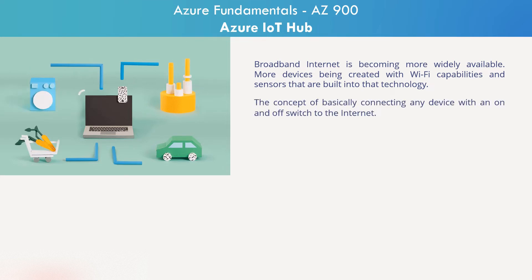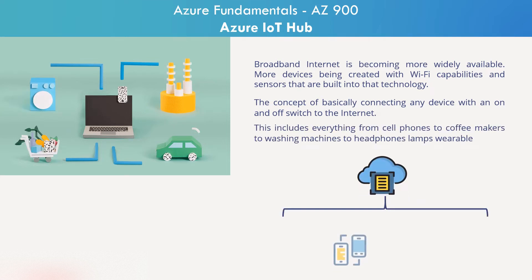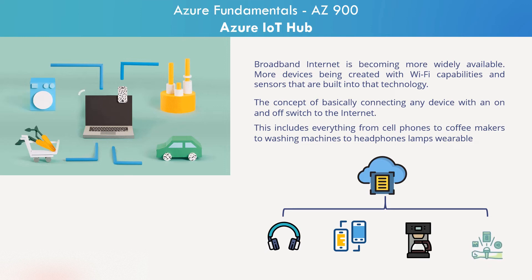The Internet of Things is the concept of basically connecting any device with an on and off switch to the Internet. This includes everything from cell phones to coffee makers to washing machines to headphones, lamps, wearable devices, and almost everything else you can think of.